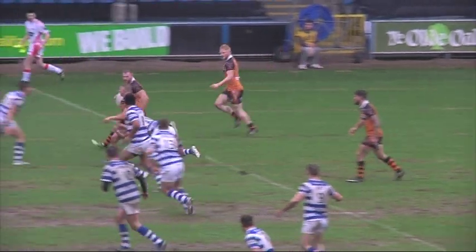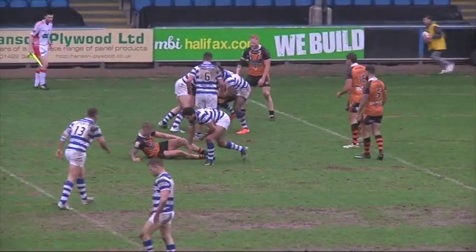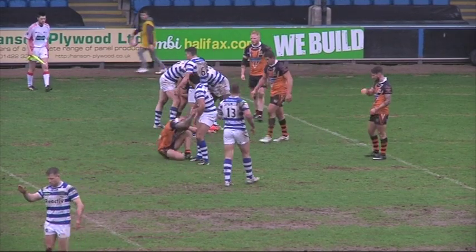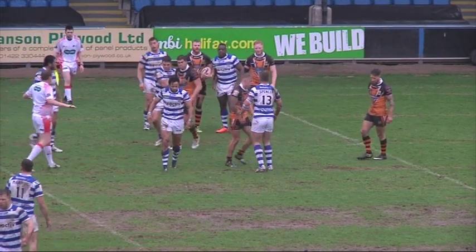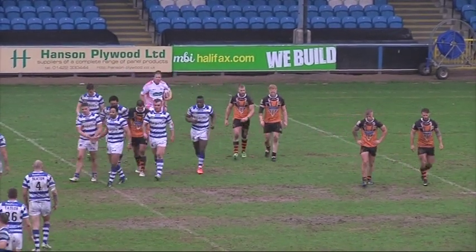Brett Carter, the run for Dunbar himself there. Half-time score for Halifax: 28-0 against Workington Town.